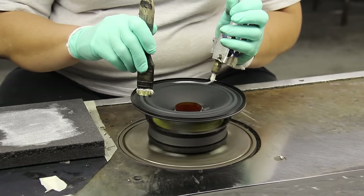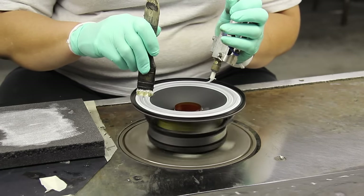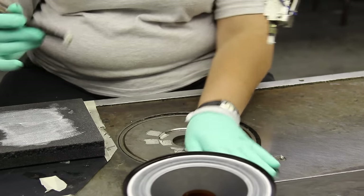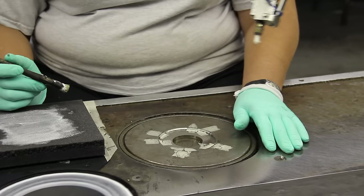Next, we apply an edge treatment. On cloth surrounds it seals the edge, and on full paper cones, as in a guitar speaker, it would change the tonality.